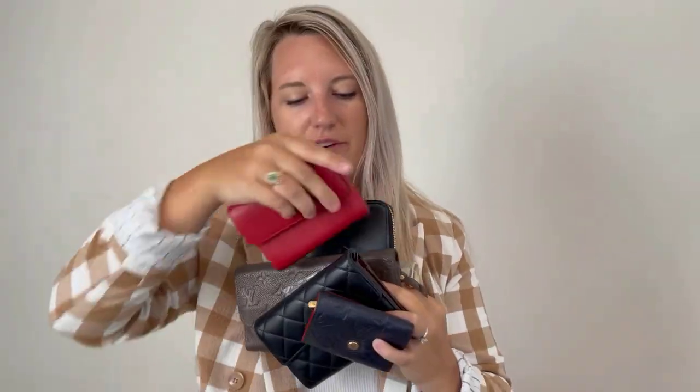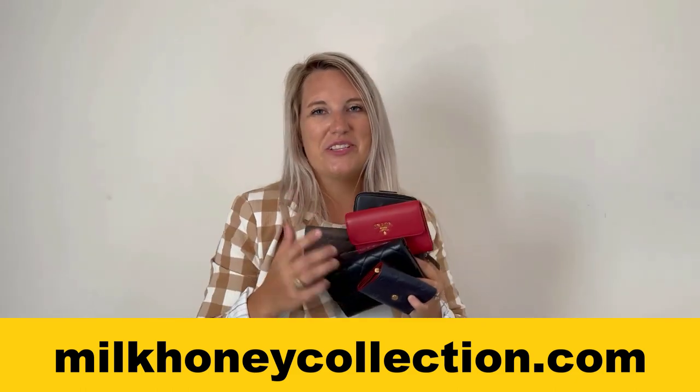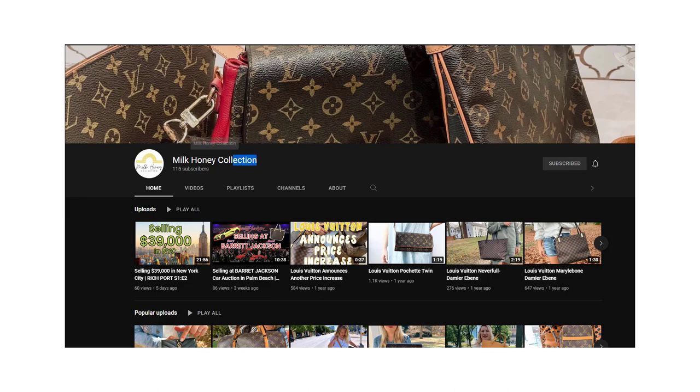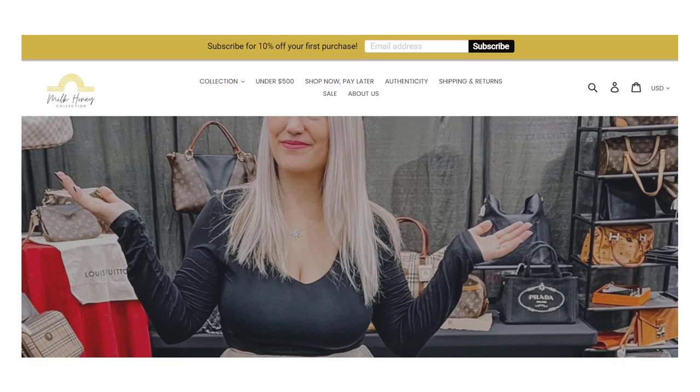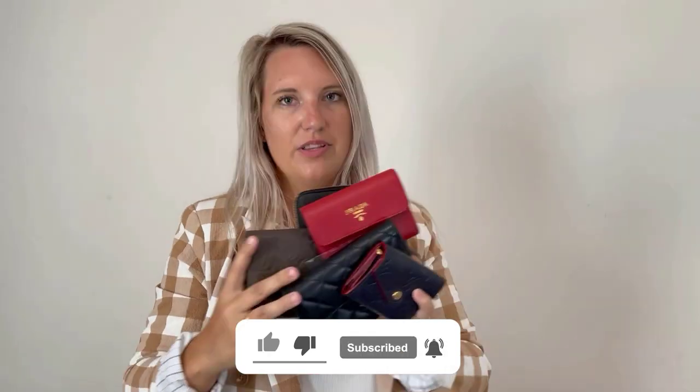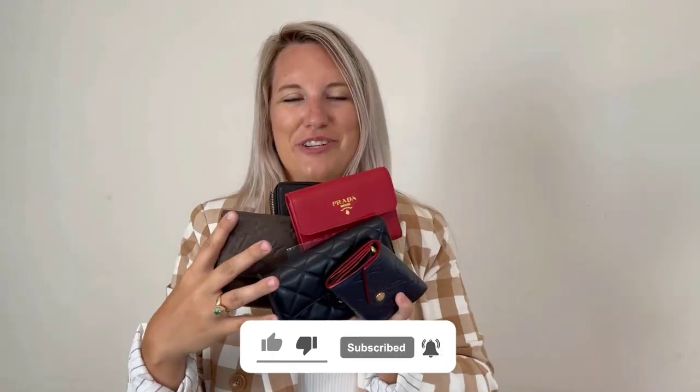So we opened so many wallets today — check these out, they will all be on our website at milkhoneycollection.com. We do unboxing videos for all of our new arrivals so you can watch our last one as well. Don't forget to like, subscribe, and comment below — let me know which one of these gorgeous small wallets was your favorite and which is your favorite brand.